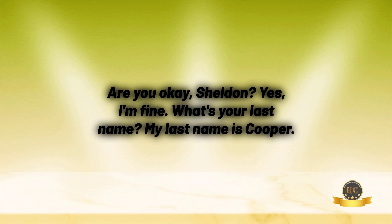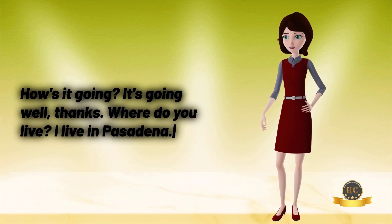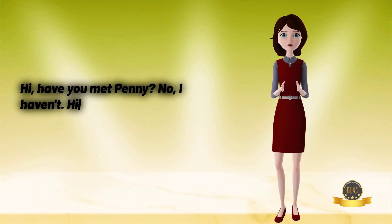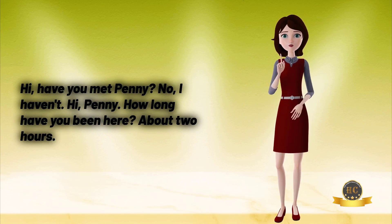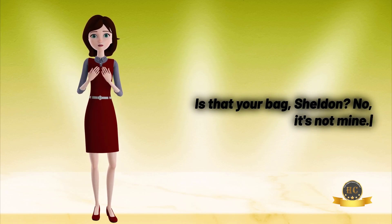Are you okay, Sheldon? Yes, I'm fine. What's your last name? My last name is Cooper. How's it going? It's going well, thanks. Where do you live? I live in Pasadena. Hi, have you met Penny? No, I haven't. Hi, Penny! How long have you been here? About two hours. Is that your bag, Sheldon? No, it's not mine.